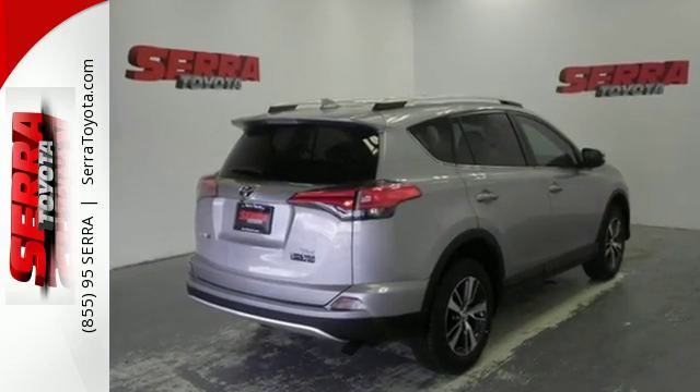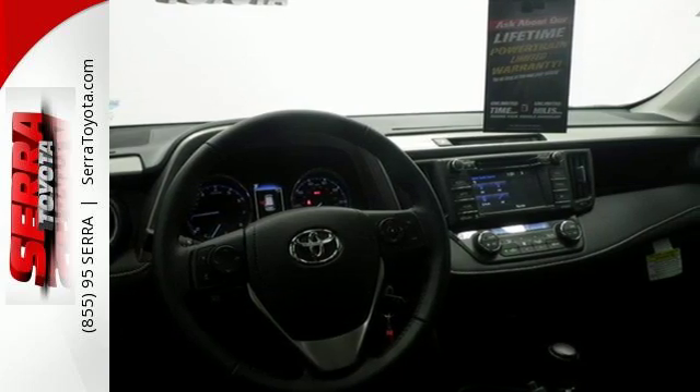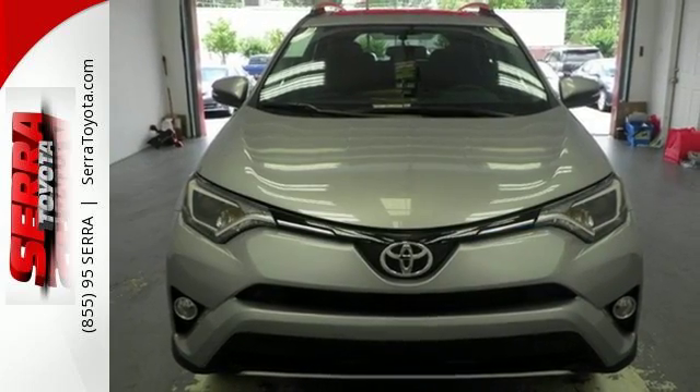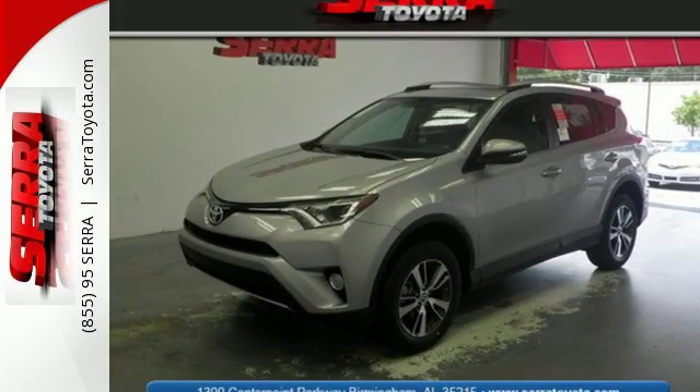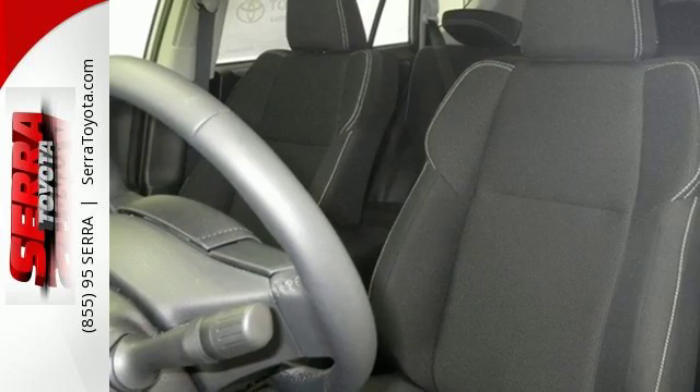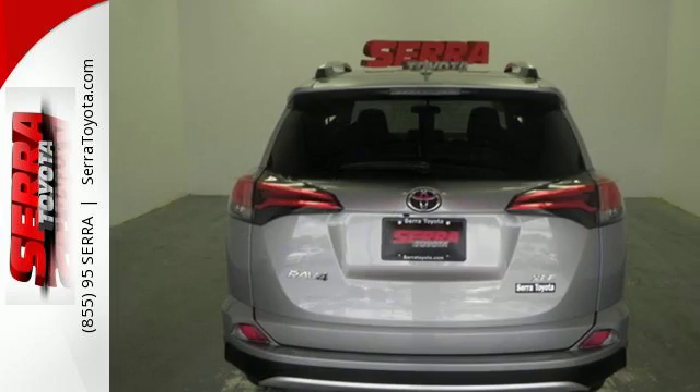You'll look forward to every adventure inside the spacious, quiet and connected cabin. Entertainment and convenience are bolstered by the touch screen display and Bluetooth. 60-40 split second row seats and roof rails add to the RAV4's versatility, and the star safety system with a suite of important safety features is constantly on alert.